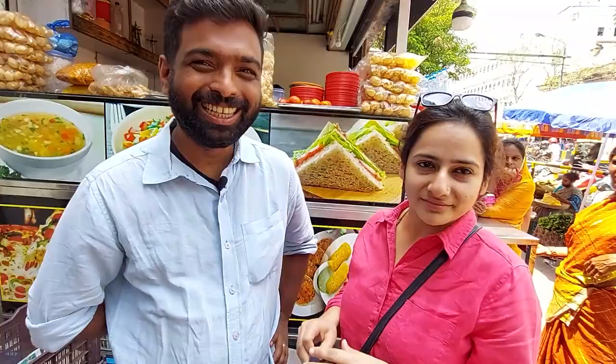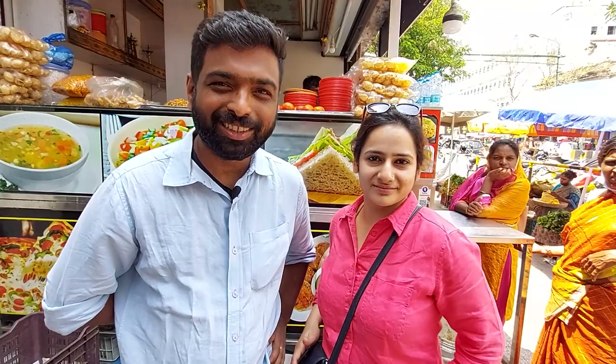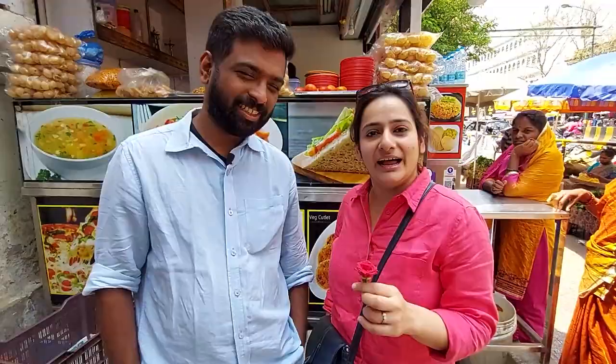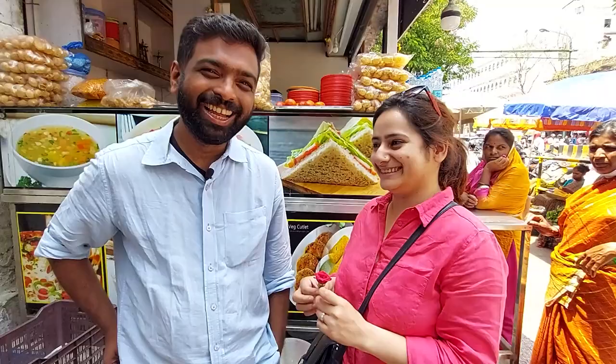I wasn't alone here at Devraja market — Sarika also braved this market with me, and Tithi is behind the camera. For braving this market I'd like to offer a rose to Tithi, but because it's red I'm going to offer it to Sarika instead — my wife — and we live happily ever after. Devraja market — good fun! If you liked this video, follow Eccentric Sachin, smash that subscribe button, hit the bell notification, and until we meet in the next video, keep traveling.